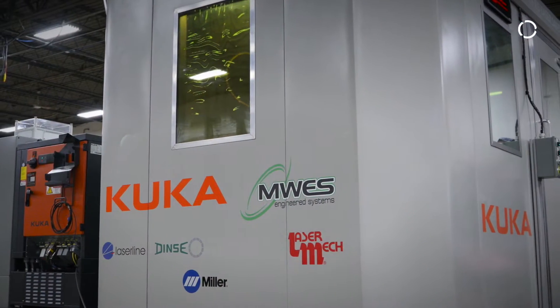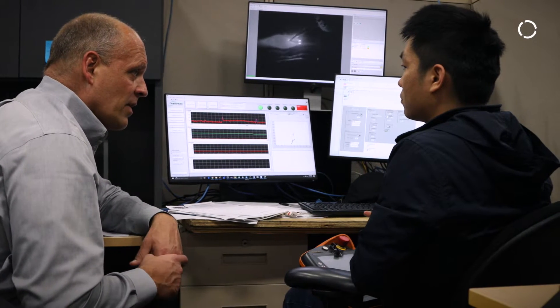MidWest Engineered Systems basically does process-intensive and highly engineered automation systems. Everyone that comes here is pretty much looking for something that doesn't exist, and we're the guys that they come to get it done.